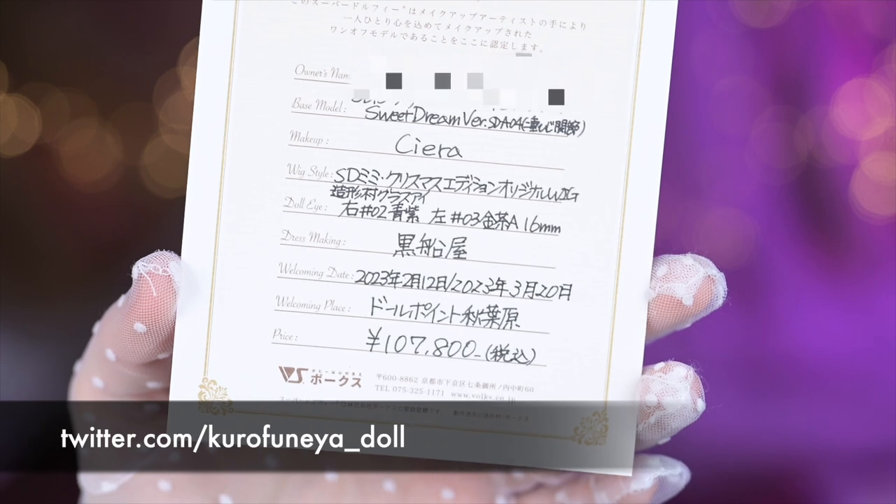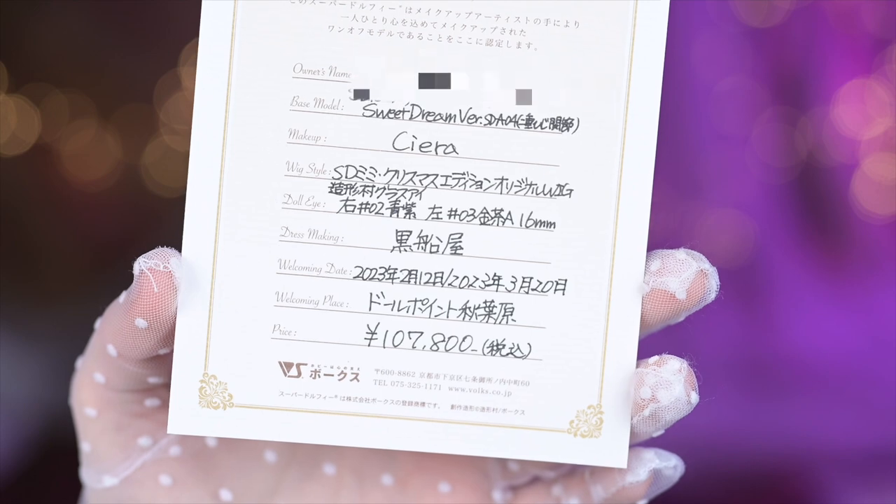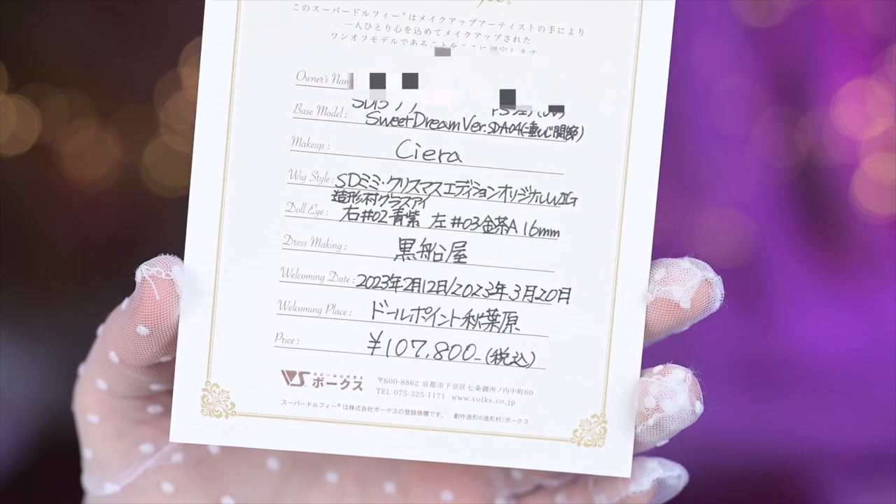Also, Nana's dress is made by a seamstress with the name Kurofunia. This doll is of a fresh skin color and on an SD13 Volks body.